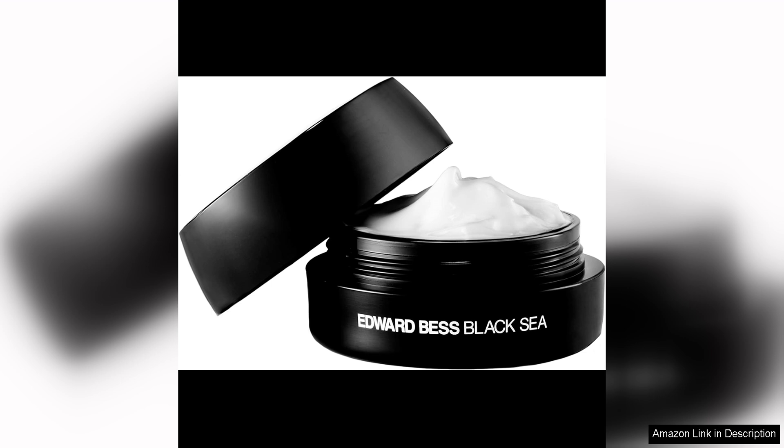Upon application, the cream instantly soothes and comforts the skin, providing immediate relief for any dryness or tightness. After using Edward Best Black Sea Deep Hydration Cream for a few weeks, I noticed a significant improvement in the overall texture and appearance of my skin. My complexion looked more radiant and plump, with fine lines and wrinkles visibly reduced.